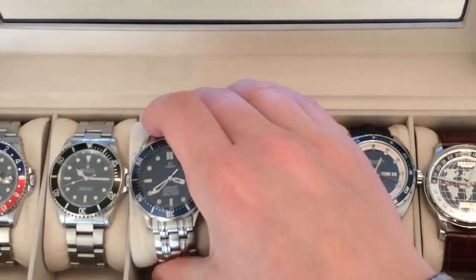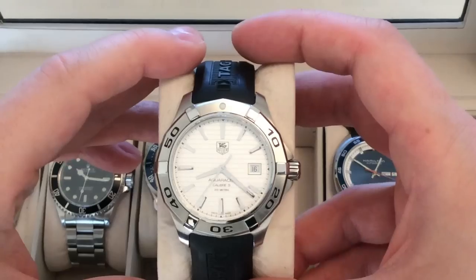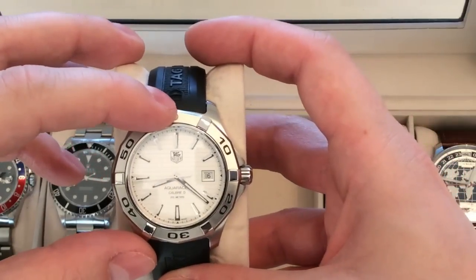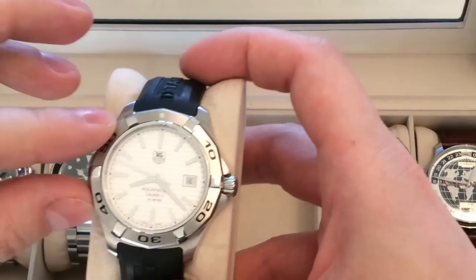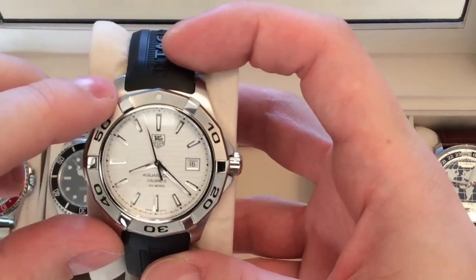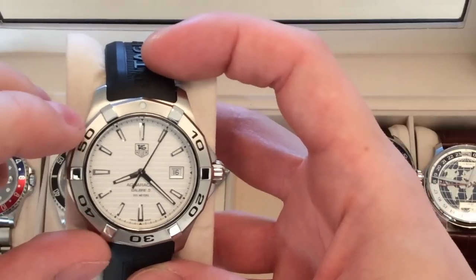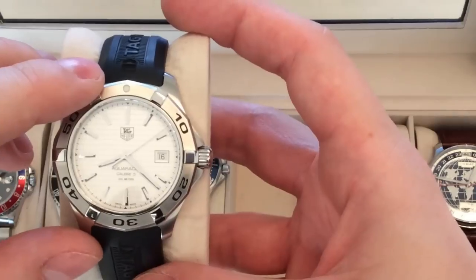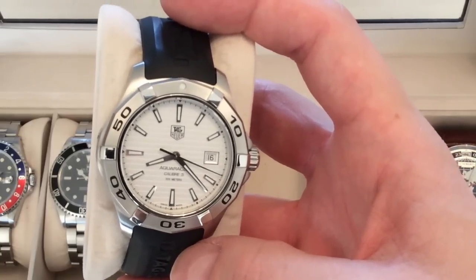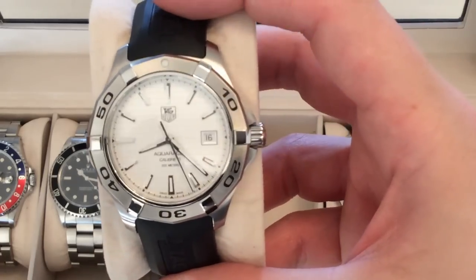I have reviewed all three of those watches on my channel. This watch I bought this summer in Las Vegas — the TAG Heuer Aquaracer Calibre 5, on the original rubber strap. What I fell for was how slim and thin it is, the textured white dial, the great lume, and the unique bezel design. On a leather strap it almost resembles a dress watch. It holds great memories and will always stay in my collection — one of my few white-dialed watches.